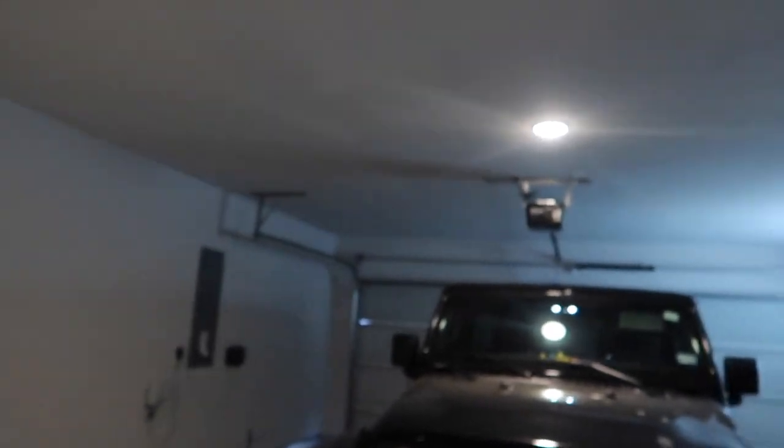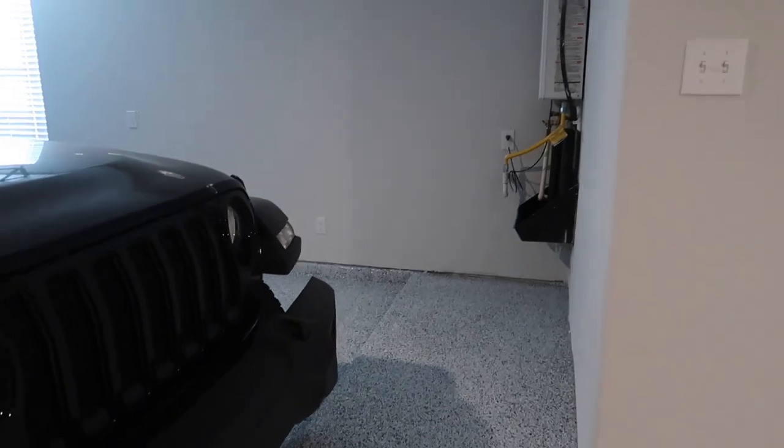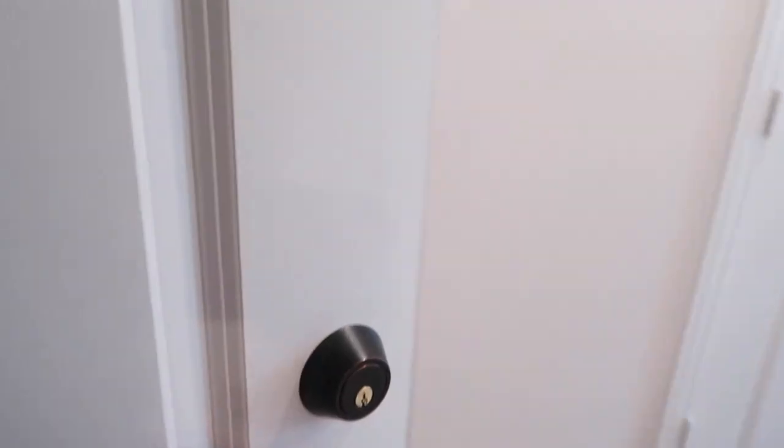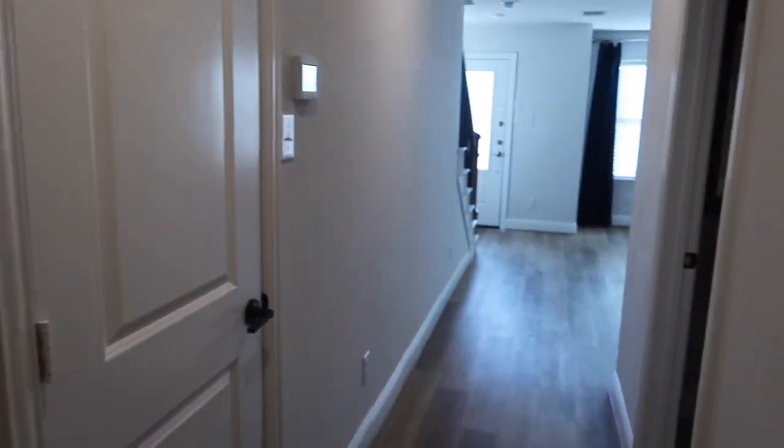I'm not gonna keep talking - we're gonna get right into the video. I'm gonna start downstairs first. When you first come in, I'm starting at the garage. We have a huge garage - here's my truck, y'all. We got plenty of space in the garage, and then when you walk into the house you have a mudroom right here, and then you turn right.